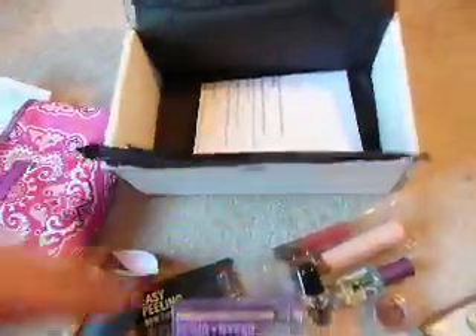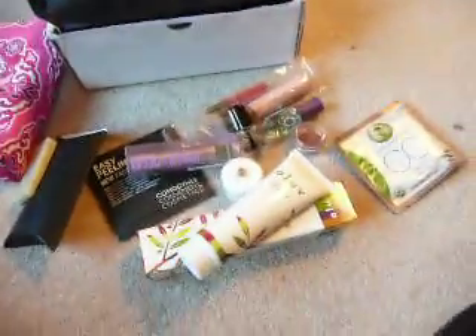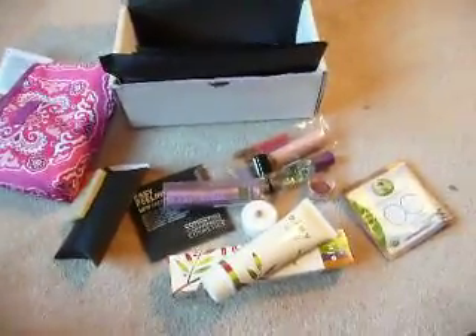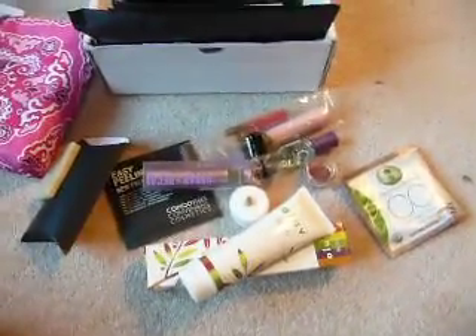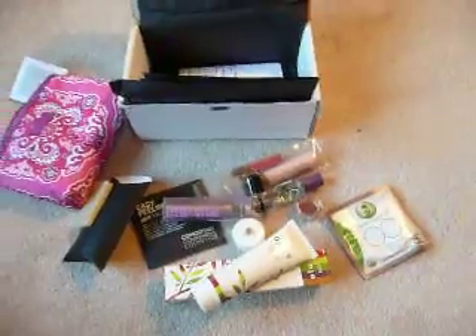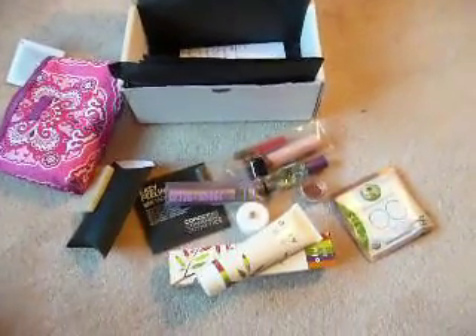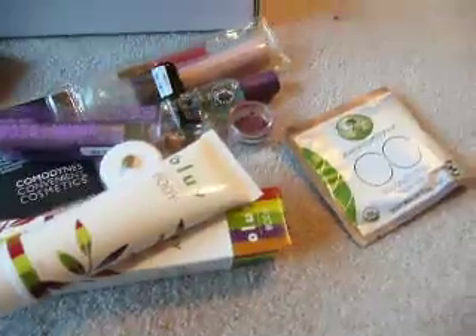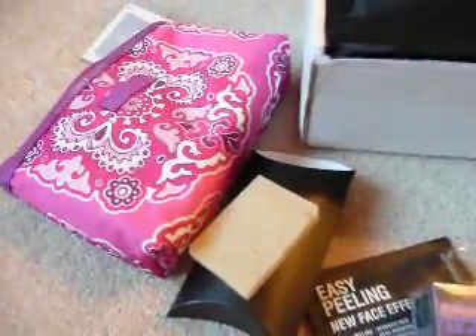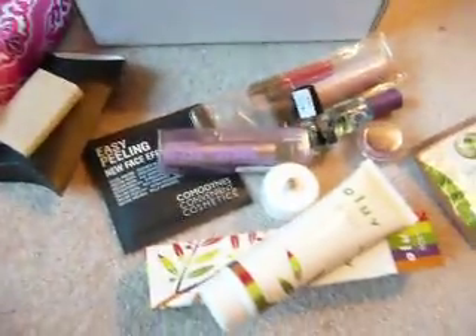And then they just give you your basic information, and that's the end of it. So yeah, this is my Go-Go Girlfriend first box and I'm pretty pleased with it. There's a lot of stuff — more than Birchbox. Can't wait to get next month's, and I hear they have a deluxe box for Go-Go Girlfriend, so I'm gonna be on the lookout for that too. I hope if you haven't checked Go-Go Girlfriend out, check them out — I'll put a link down below. Thanks for watching.